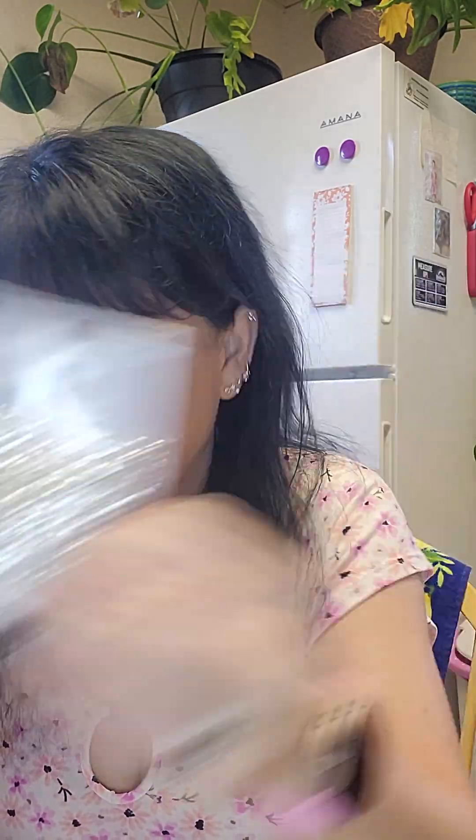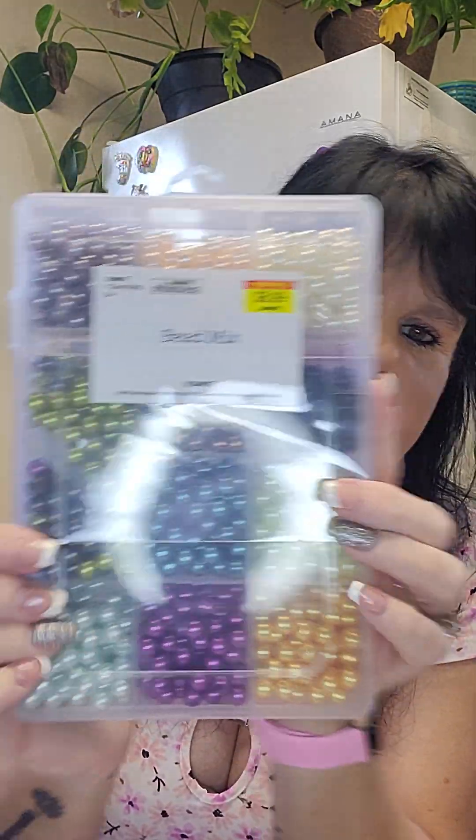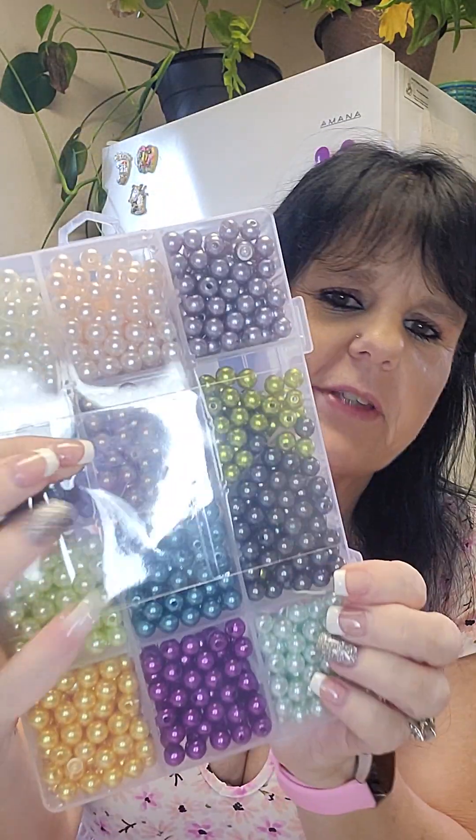I'm gonna decorate it, so I got the thin twine — whatever you want to call it. I got heart beads, I got sparkle beads, I got pretty beads, and my husband says, 'Well, you might as well just get this!' We had a good time at Hobby Lobby yesterday, so that was fun.